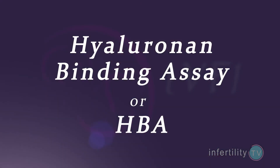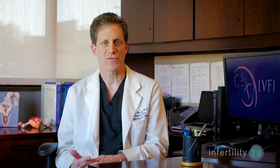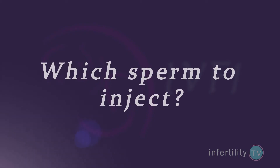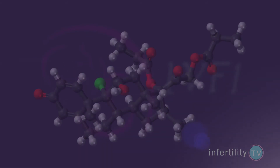Another helpful new sperm test is called the Hyaluronin Binding Assay, or HBA. This is a great test for couples who are going to do IVF with ICSI. With ICSI, a sperm is injected directly into an egg to get fertilization to occur. But how do you know which is the best sperm to inject to get the best quality embryos? One method to find better quality sperm for ICSI is to first determine what percentage of a guy's sperm will stick to a molecule called Hyaluronin.